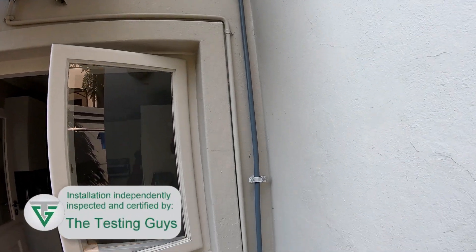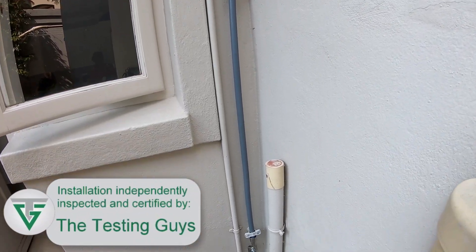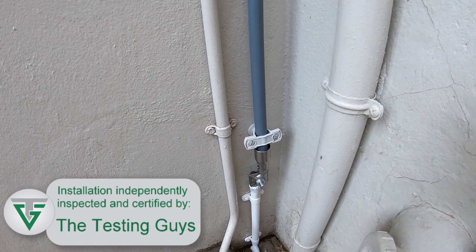We are the only lightning protection installers that are independently inspected and formally certified on all projects.